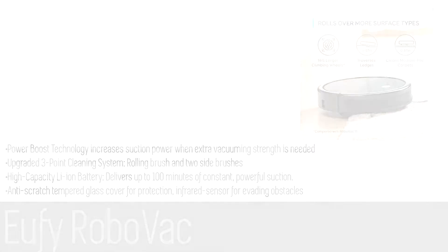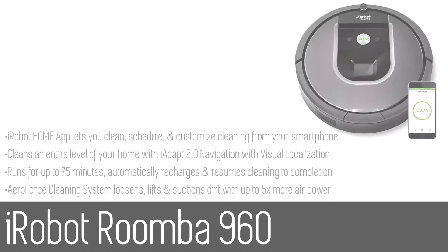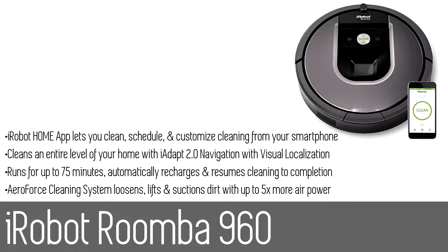A larger dust bin allows the RoboVac to pick up more dirt and dust, taking full advantage of 100 minutes of continuous cleaning.